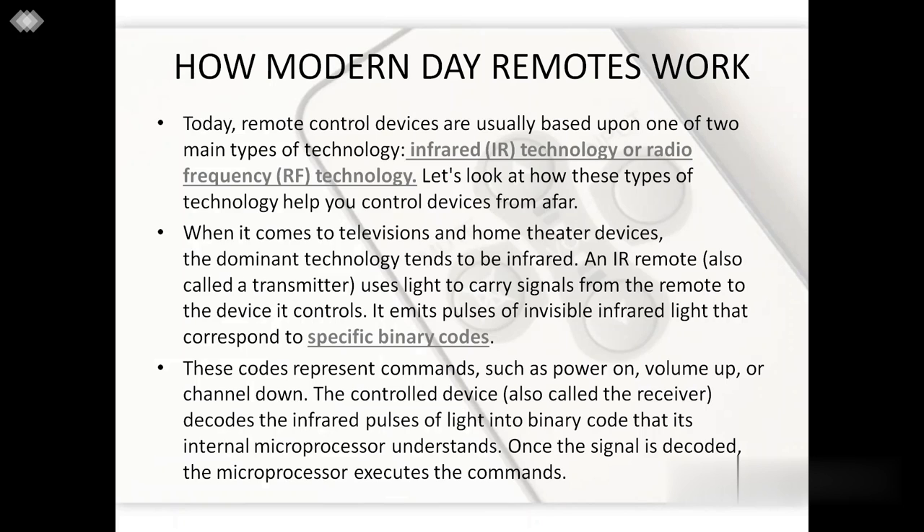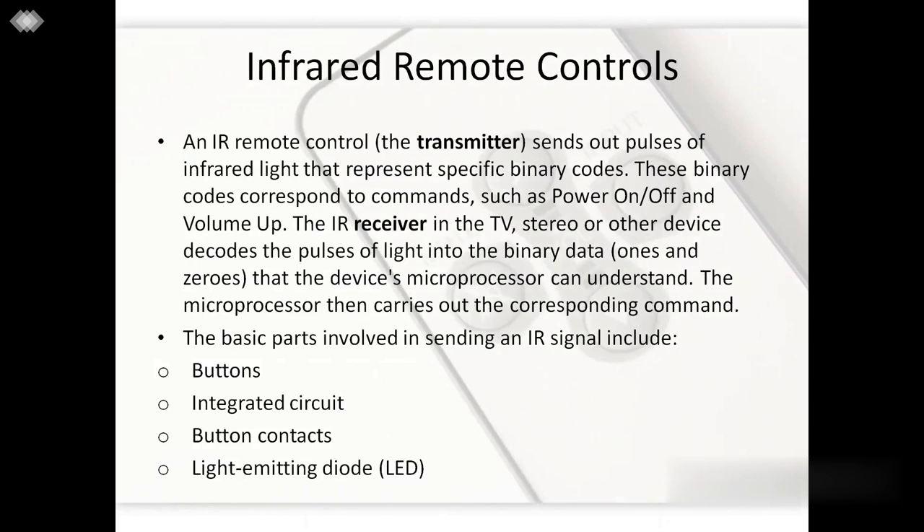An infrared remote uses light to carry signals from the remote to the device it controls. It emits pulses of invisible infrared light that correspond to specific binary codes. These codes represent commands such as power on, volume up, or channel down. The control device, also called the receiver, decodes the infrared pulse of light into binary code that its internal microprocessor understands. Once the signal is decoded, the microprocessor executes the command. The transmitter sends out pulses of IR light representing binary codes corresponding to commands like volume up, volume down, power on or power off. The receiver decodes the pulse into binary data made up of 0s and 1s, which is processed by the microprocessor, and the device finally exhibits the command.